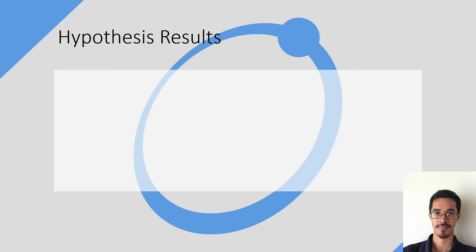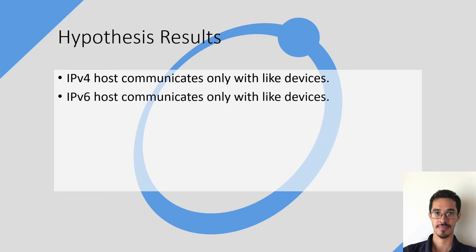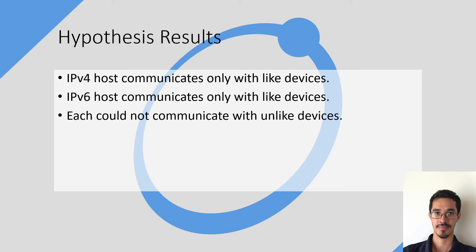As for the research results, I found that IPv4 can only communicate with like devices running IPv4, and the same goes for IPv6 — it can only communicate with devices running IPv6. That means they cannot communicate with each other; IPv4 cannot communicate with IPv6.